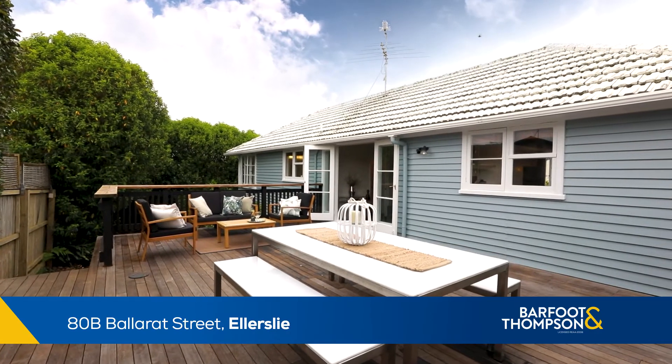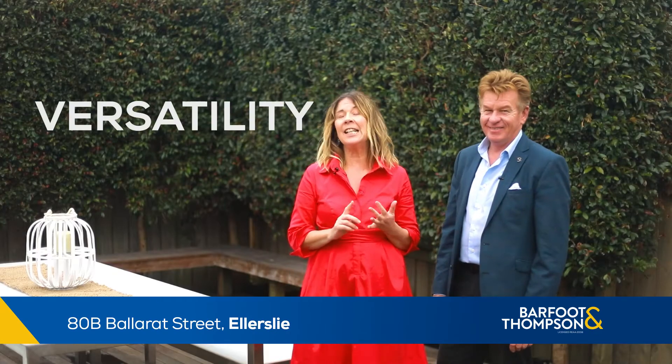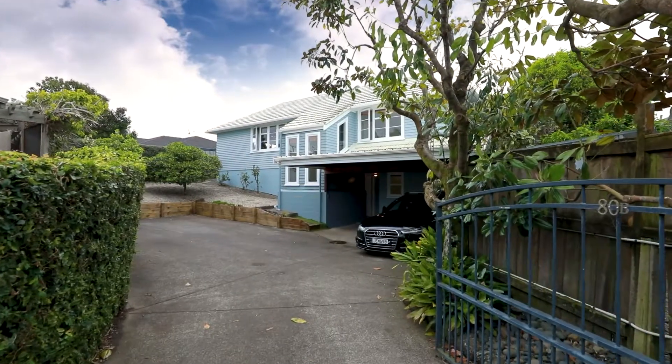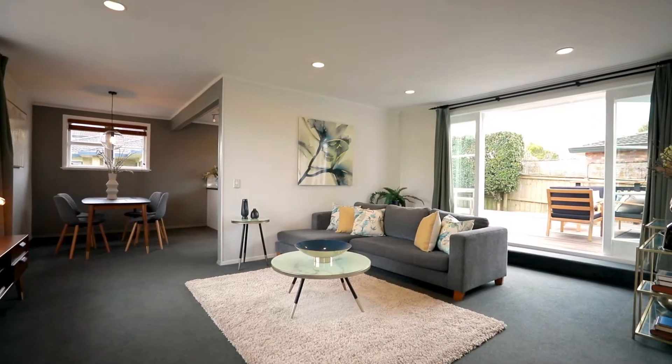This could be the house that you've been searching for. There's versatility and value. The current family — it was their treasured family home. They lived here for quite some time, and then it became their long-term investment.